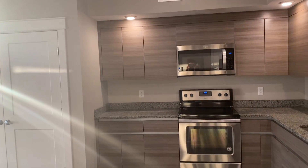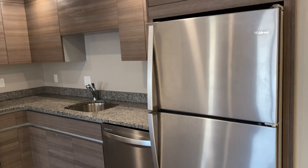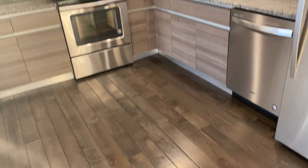This apartment faces southwest — it is bombarded with light. This is the kitchen with stainless steel appliances, and we have hardwood floors throughout.